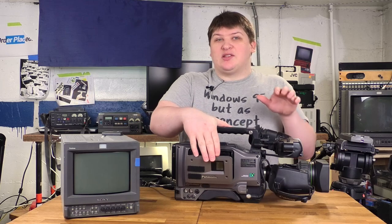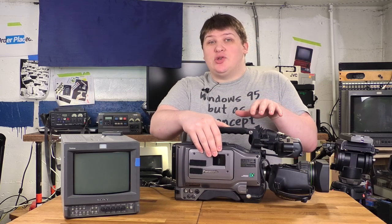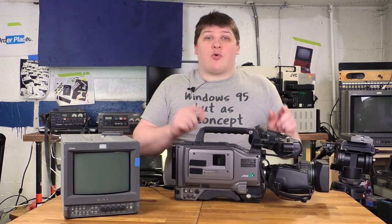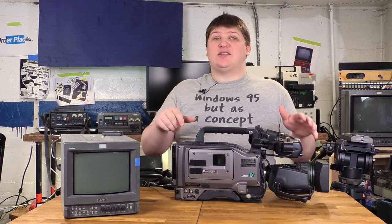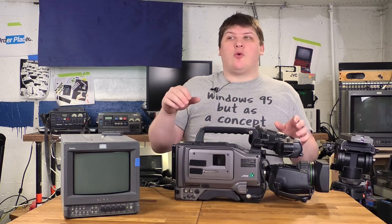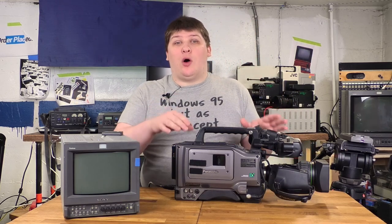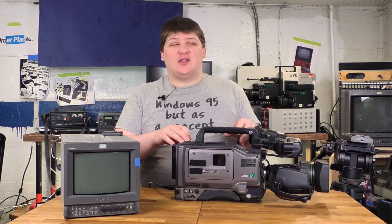Also, because this camera is a professional model, it doesn't actually use straight DV. It uses a different format called DVC Pro. DVC Pro is the exact same thing as DV — it takes the same tapes, but it records with a slightly different digital format so that you get a little higher quality than you would on a DV tape.